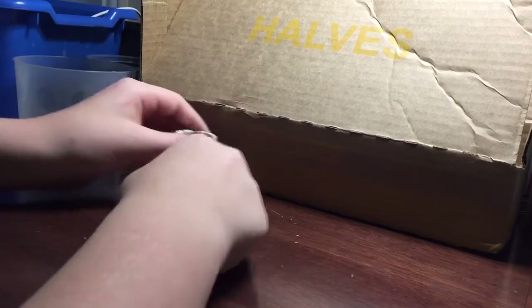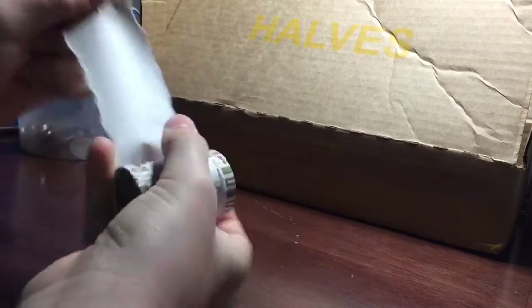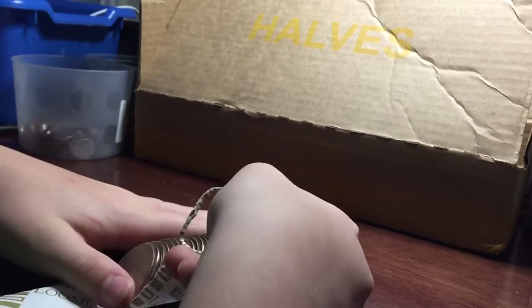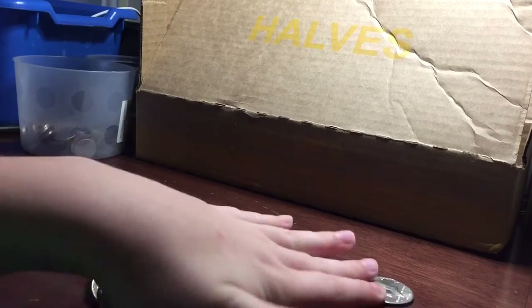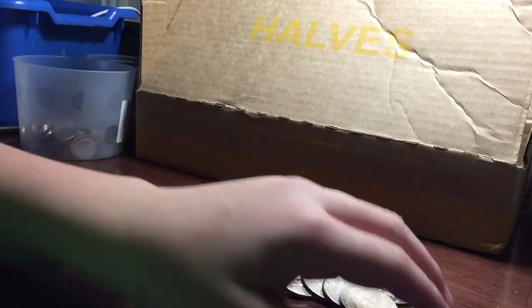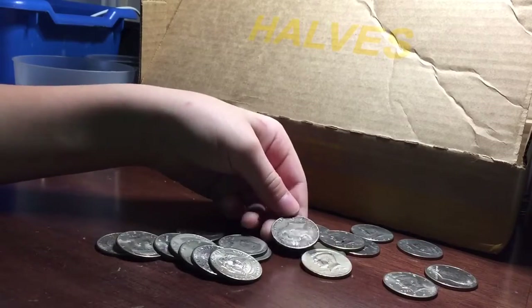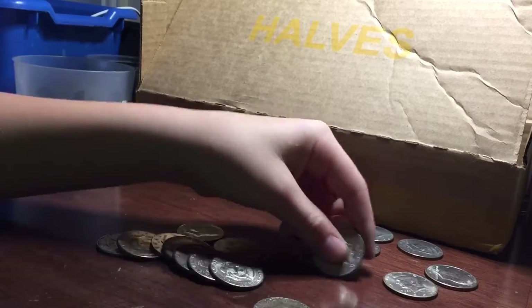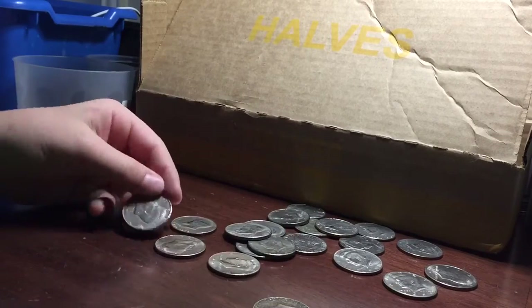Very last roll. Let's get this up. This one sounds weird. We got nothing.